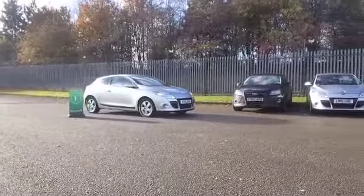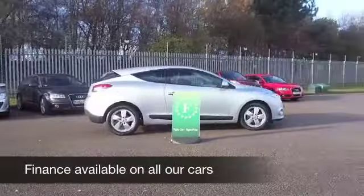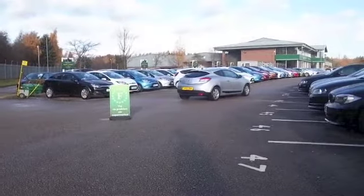You'll certainly not be disappointed with the specification. This has satellite navigation included, so great news there. Cloth interior, air conditioning, remote locking.